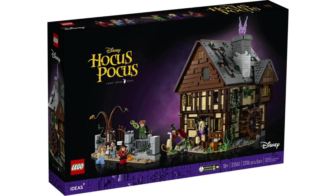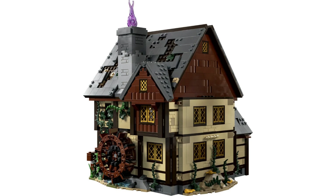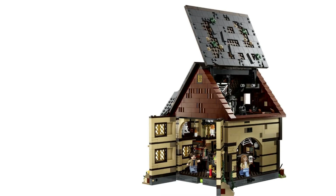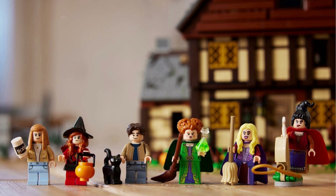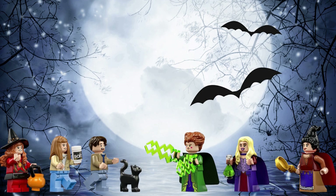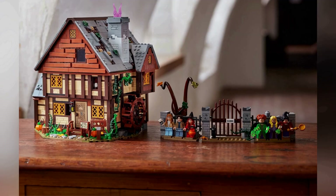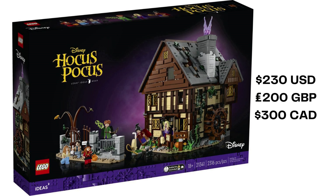Disney Hocus Pocus: The Sanderson Sisters' Cottage releases on July 4th, 2023. This set from fan designer The Ambernator is 2,316 pieces. Now the fifth Ideas set from a Disney property, you'll build the cottage where the witches live in a dollhouse style. This set opens up in a similar way to the Old Fishing Store, with perhaps a bit less accessibility. There are six minifigures: Winifred, Mary, and Sarah Sanderson; Max and Danny Denison; and Allison Watts. Plus a cat fig for Thackeray Binks. Set 21341 is loaded with references to the movies. It will sell for $230 USD, £200 in the UK, and $300 Canadian.